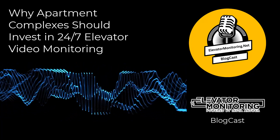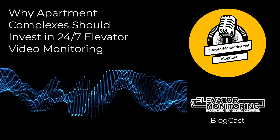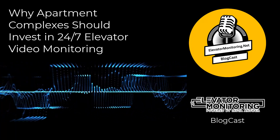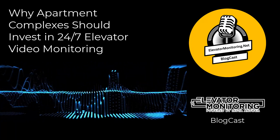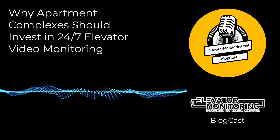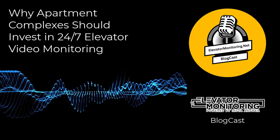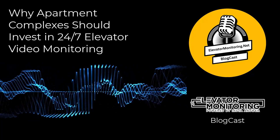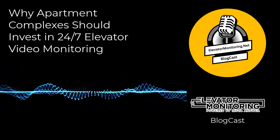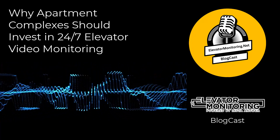Installation and maintenance of 24-7 elevator video monitoring systems. Installing and maintaining a 24-7 elevator video monitoring system is a relatively straightforward process when handled by experienced professionals. Therefore, building owners should look for monitoring solutions that are easy to integrate with existing systems and infrastructure to minimize disruptions. Regular maintenance checks are also important to ensure that the system continues to function optimally and provides reliable, long-term safety and operational benefits.